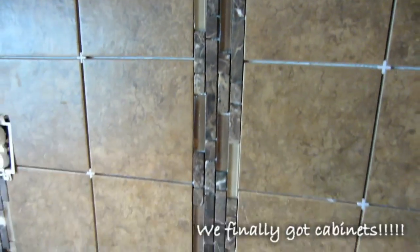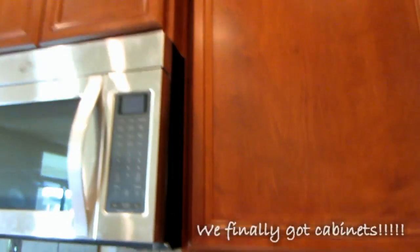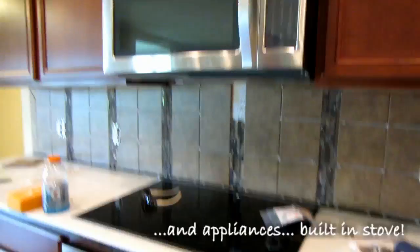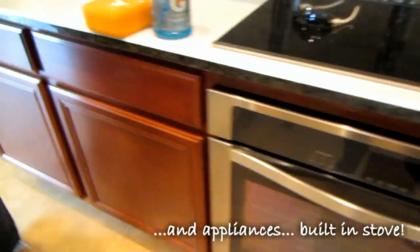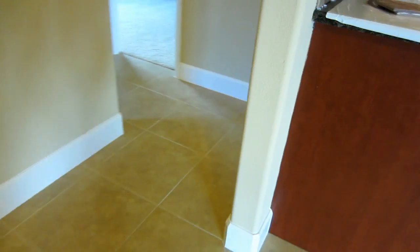What color grout did we pick in here? Is it light? I think it's light. Yeah. I'm so excited. I like the appliances. They did fill it in.